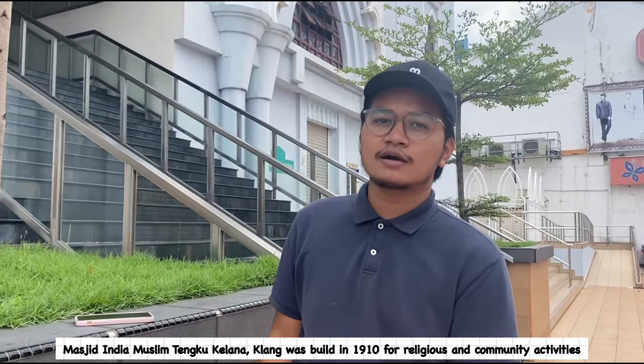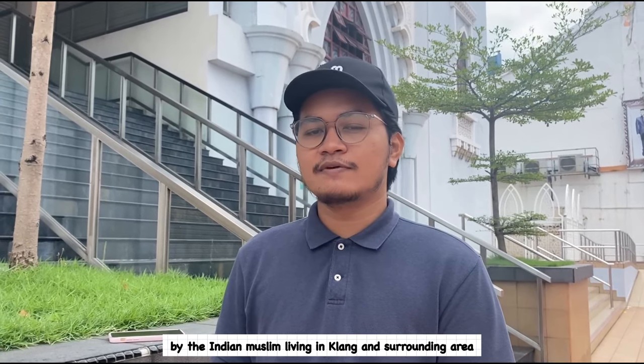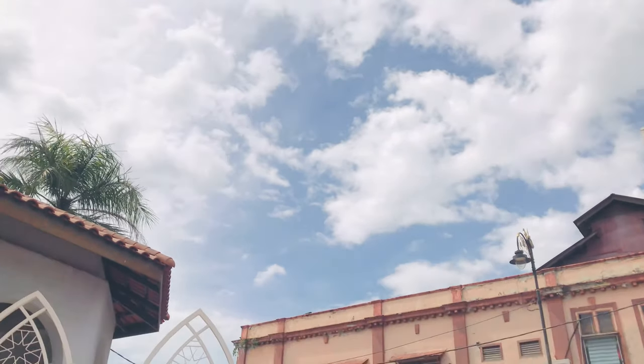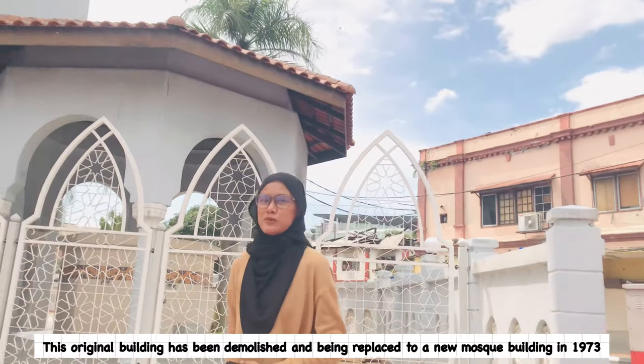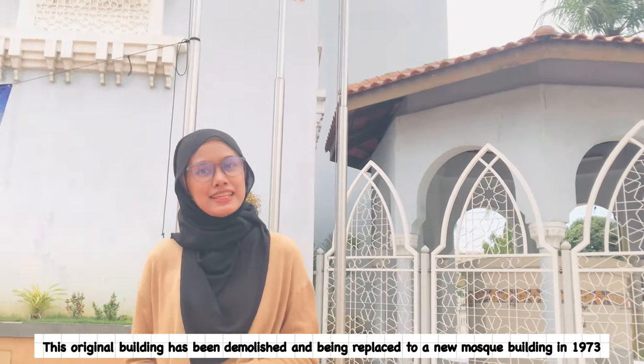Masjid Tengku Kelana was built in 1910 for the religious and community activities by the Indian Muslim living in Kelang and the surrounding area. This was originally the original building located on the first floor, and this original building has been replaced by a new mosque built in 1973.